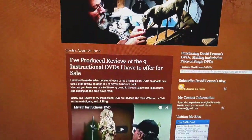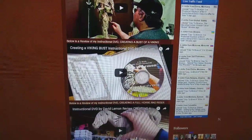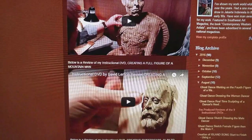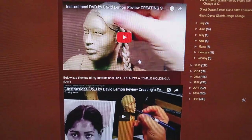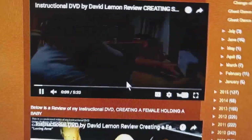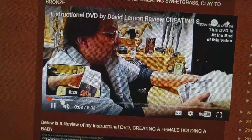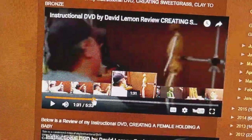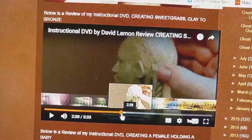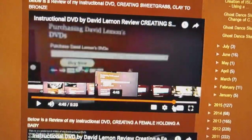I just want to let you know that you can go to this page — there's a link in the video description below that takes you to this page — and you can review each of the nine instructional DVDs I currently have for sale. Each one is an individual review of the video, showing a little sample of what's on the video and stuff like that.